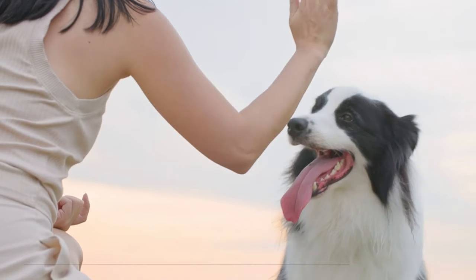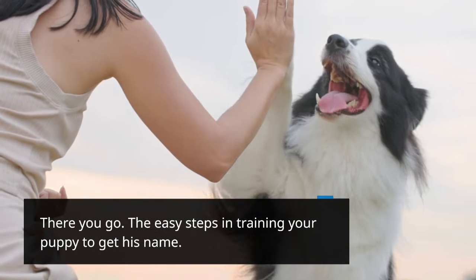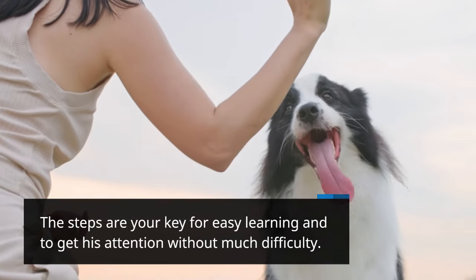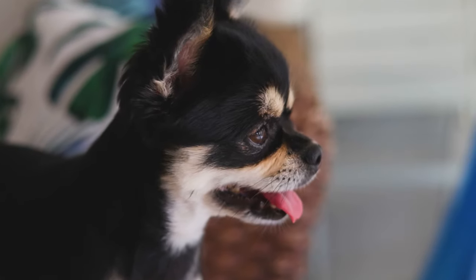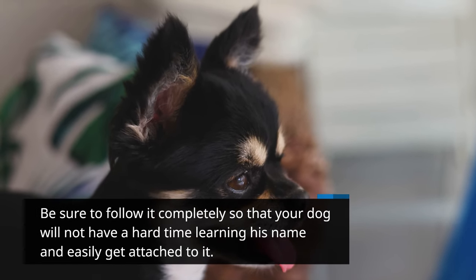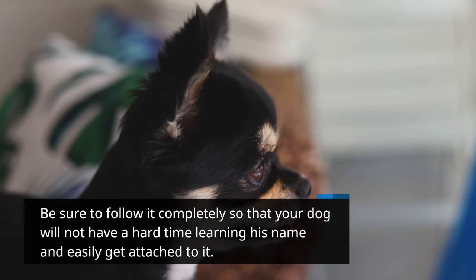There you go — the easy steps in training your puppy to learn his name. The steps are your key for easy learning and getting his attention without much difficulty. Be sure to follow them completely so that your dog will not have a hard time learning his name and will easily get attached to it.